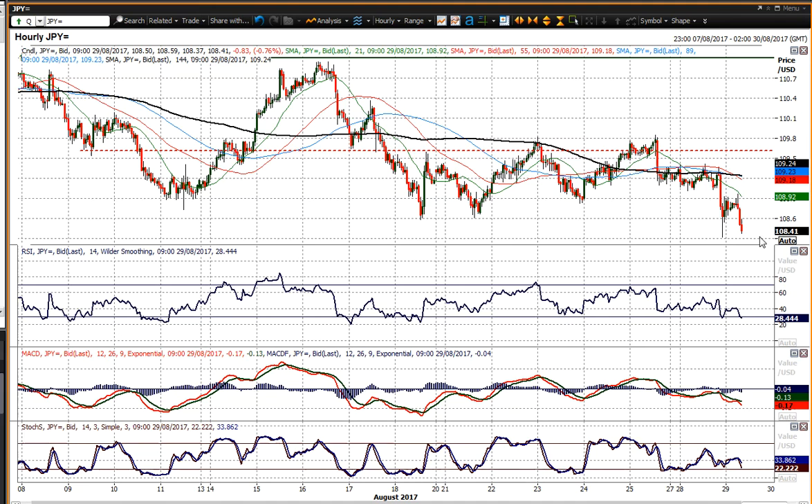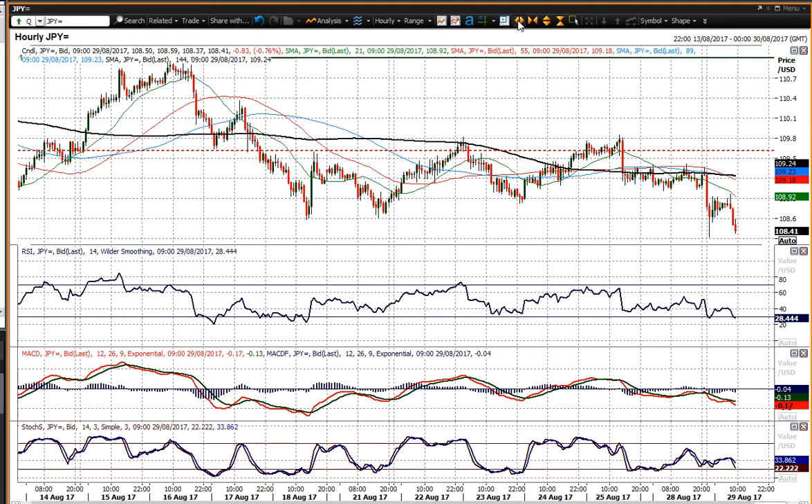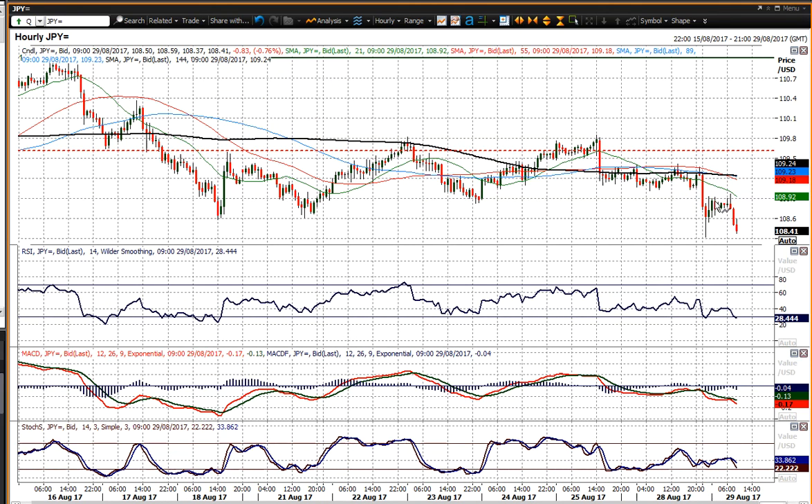You've seen the initial rebound sold into — this is the hourly chart — that rebound early doors today. As I said, it looked as though the Asian session had been fairly settled, but then the Europeans have come in and sold the dollar quite sharply. And that has dragged the yen higher, Dollar/Yen lower.